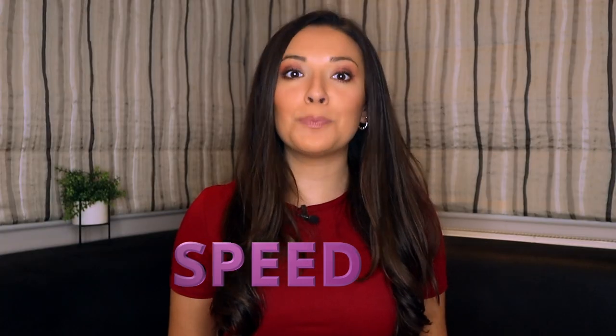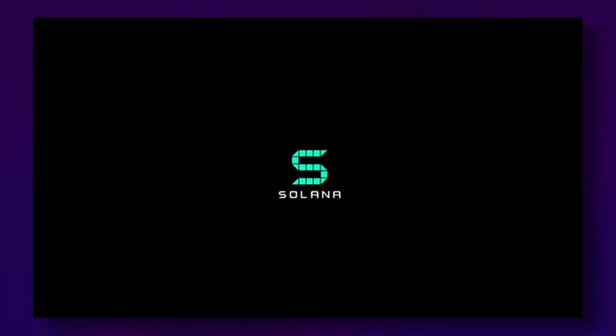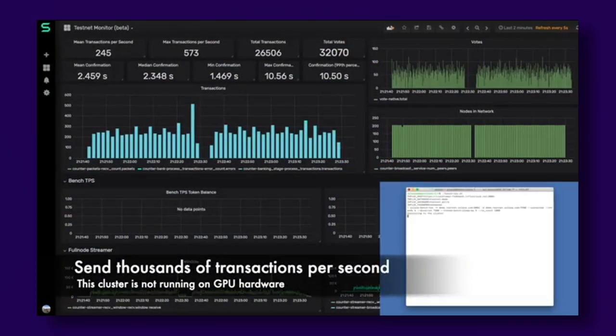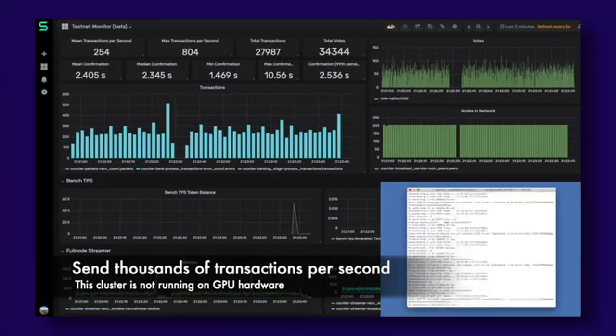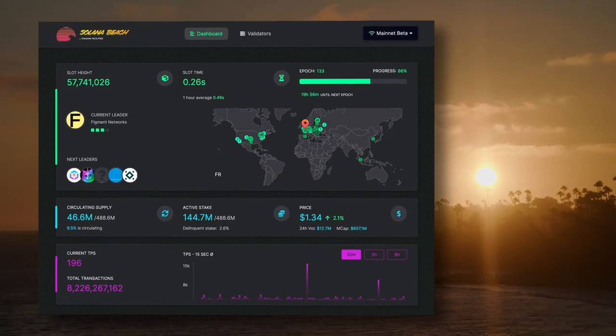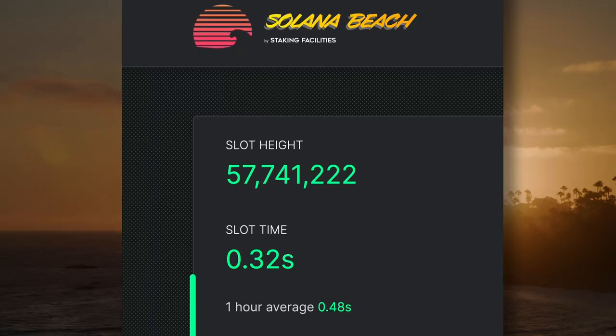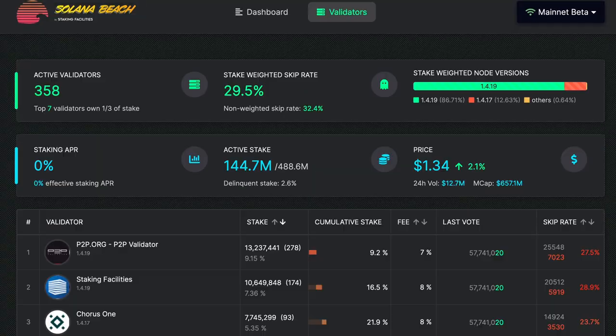Next, speed. Solana creates a block every 400 milliseconds with sub-second confirmations and transaction speeds of 50,000 per second. With such speeds, Solana has already passed Ethereum in terms of block count. This has led some people to call Solana the world's first web-scale blockchain, as it has transactional capacity comparable to the internet.